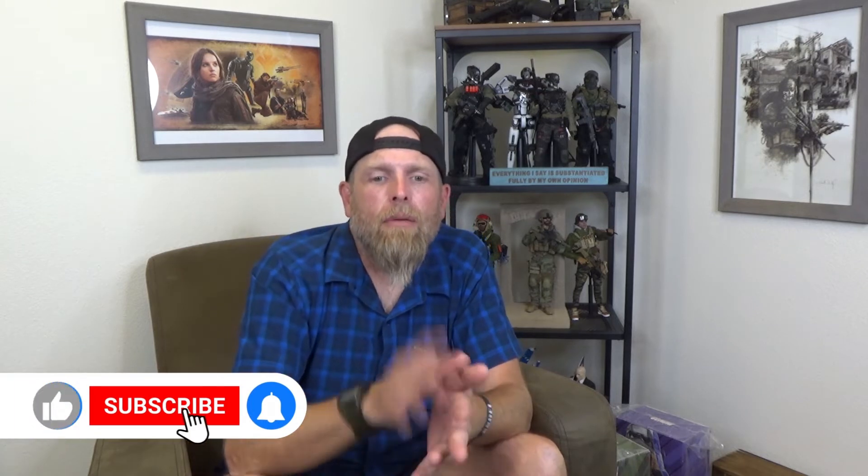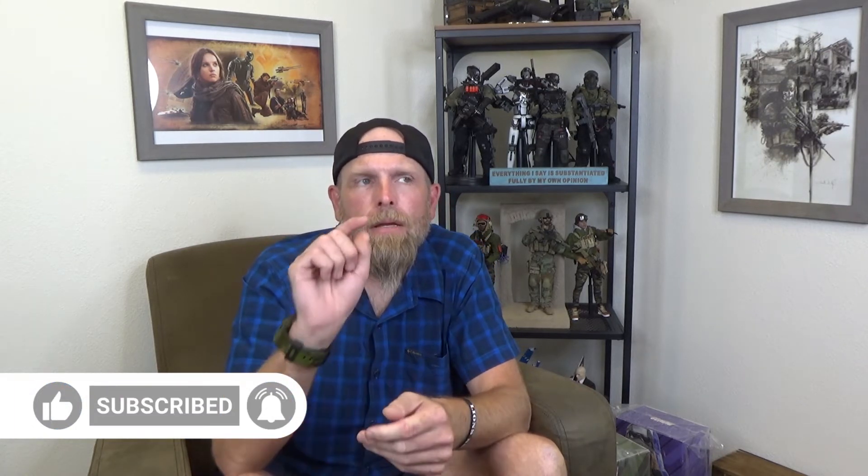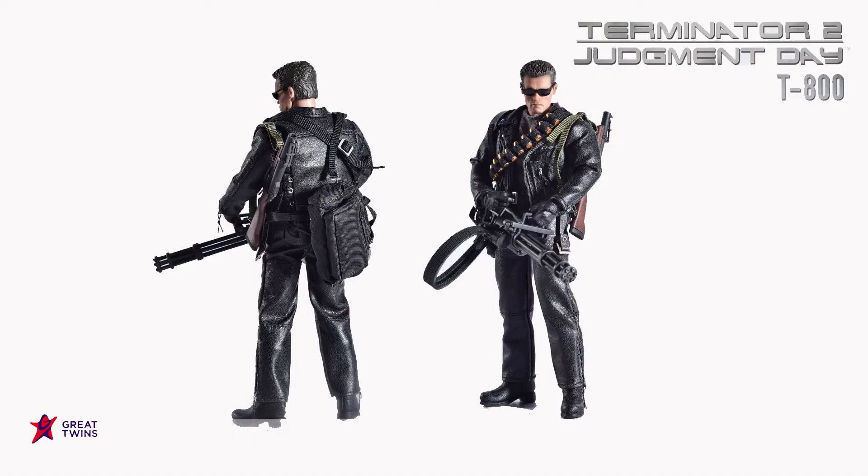Next we're going to go to number four. A lot of these companies you probably haven't heard of, but that's all right — you'll be able to look them up. My number four is a figure from Terminator 2. It's the Arnold Schwarzenegger figure in the black leathers and it's made by Great Twins. That is a fantastic figure — they actually made a leather outfit.